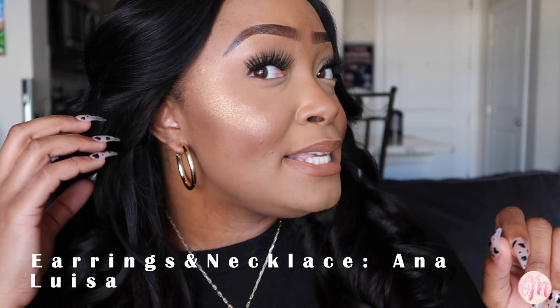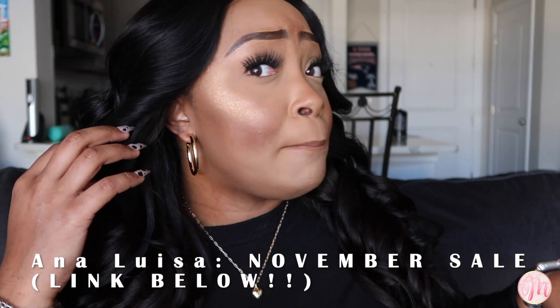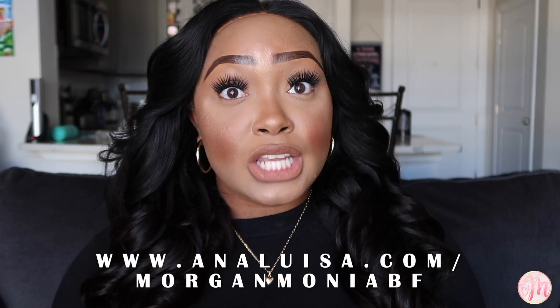Before we get started, I want to show you guys this amazing jewelry that was gifted to me by Anna Luisa. They are having a Black Friday sale for basically the whole entire month of November. I am obsessed with this brand — they have exceptional quality and fair pricing. Some of their luxury items are under $40, and they're carbon neutral, so they're luxury but with a conscience.